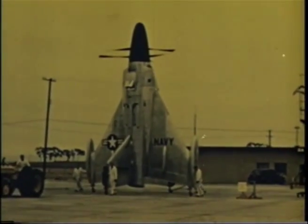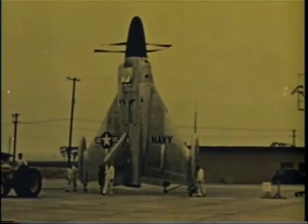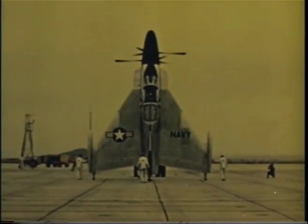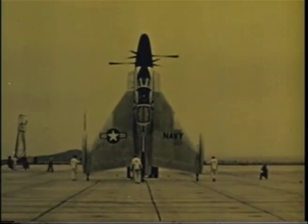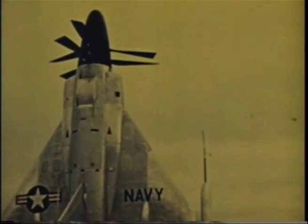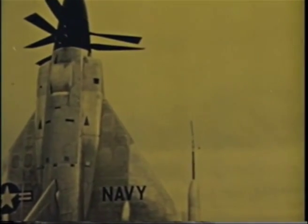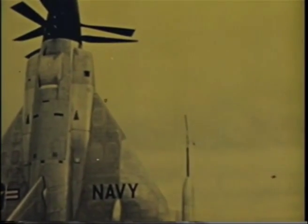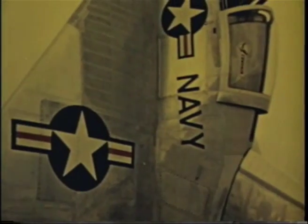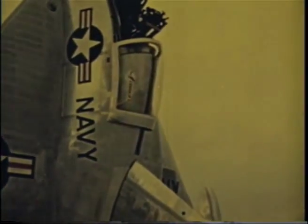The XFY-1, the first airplane wherein the thrust of the propellers exceeds the weight of the airplane and the first to take off vertically, is powered by a muscle-packed turboprop engine. This power plant drives counter-rotating propellers, each of which is 16 feet in diameter. The XFY-1 airplane features the advantages of the Delta Wing, a design now successfully used on three other high-performance aircraft currently in advanced stages of development by Convair. The Delta Wing is used because of its ability to pull into the vertical without stalling.